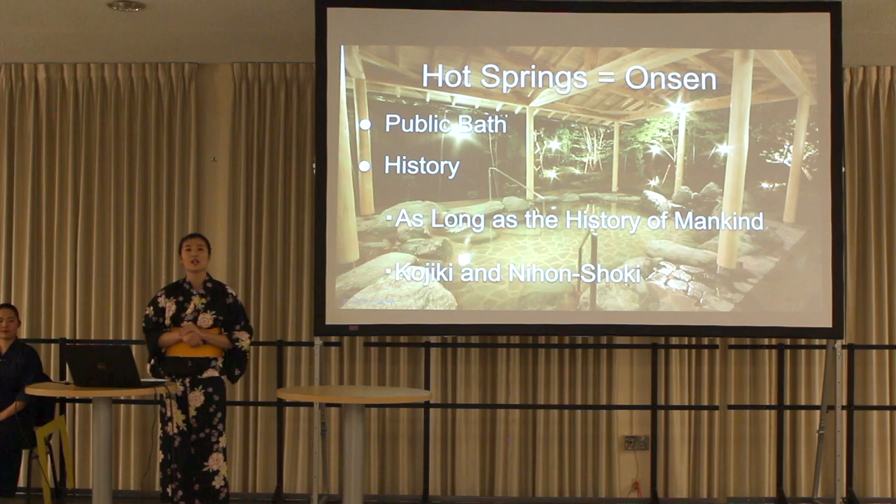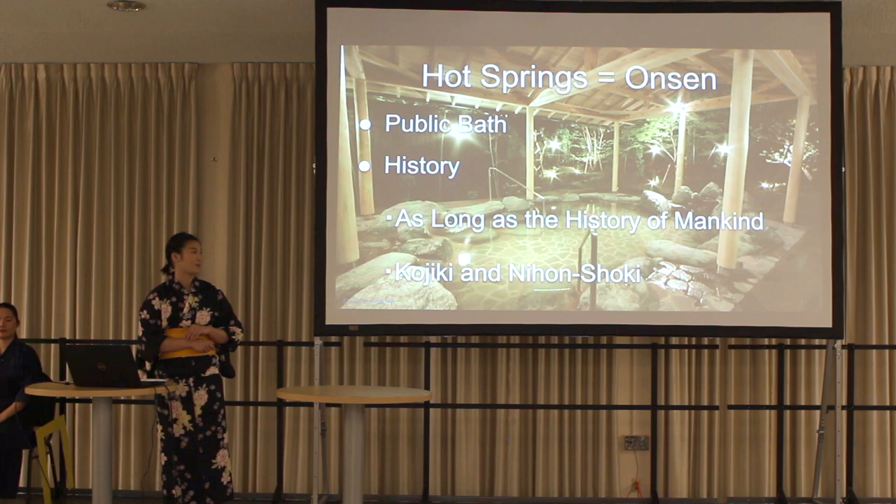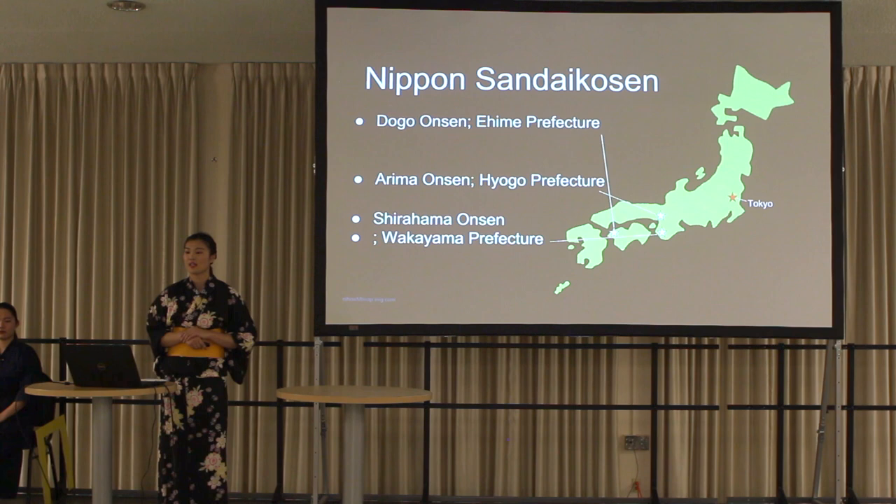Now I would like to move on to the next topic: hot springs. All Japanese-style hotels have hot springs, called onsen in Japanese. The history of hot springs is as long as the history of mankind. Surprisingly, the ancients used hot springs. The oldest literature — kojiki and nihon shoki — also have descriptions about hot springs. Based on these historical documents, Doogo onsen in Ehime, Arima onsen in Hyogo, and Shirahama onsen in Wakayama are called Nippon Sandaikosen — meaning the three oldest hot springs in Japan.